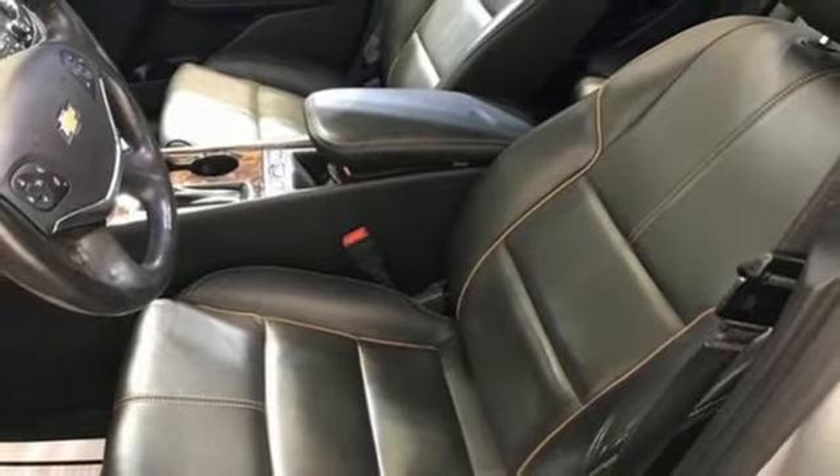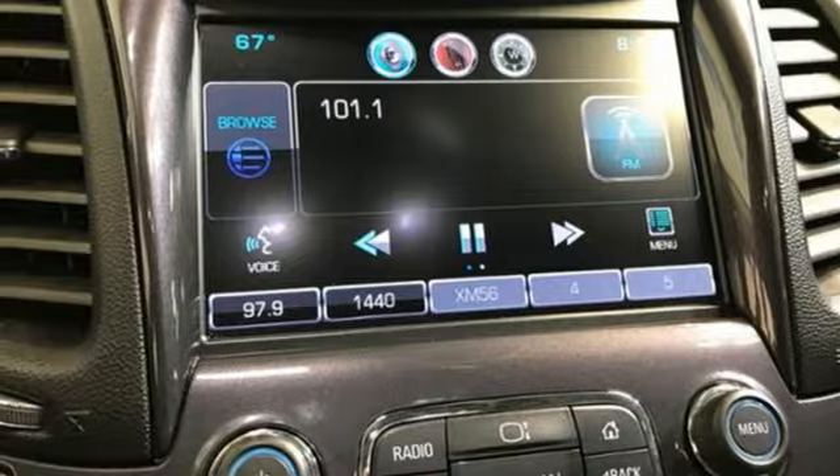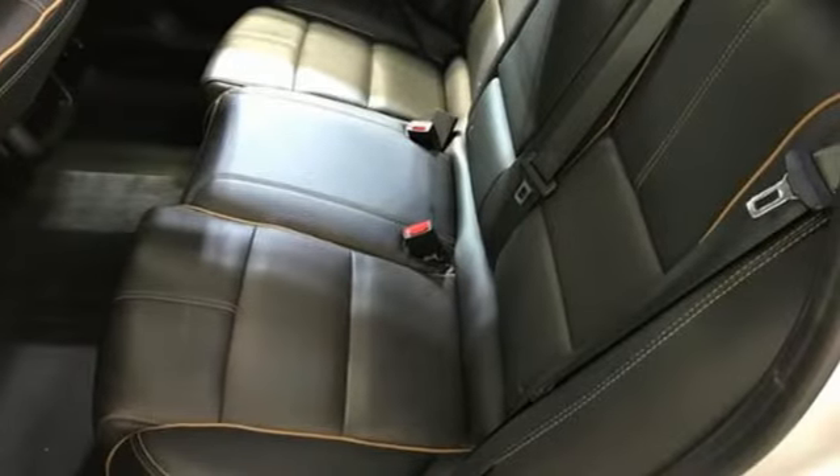Heated steering wheel, V6 engine, first and second row express open and closed sliding and tilting sunroof, gas pressurized shocks, and front heated and ventilated leather bucket seats.